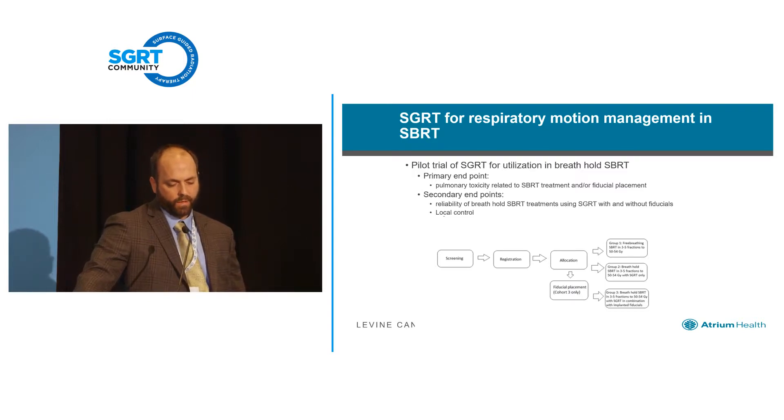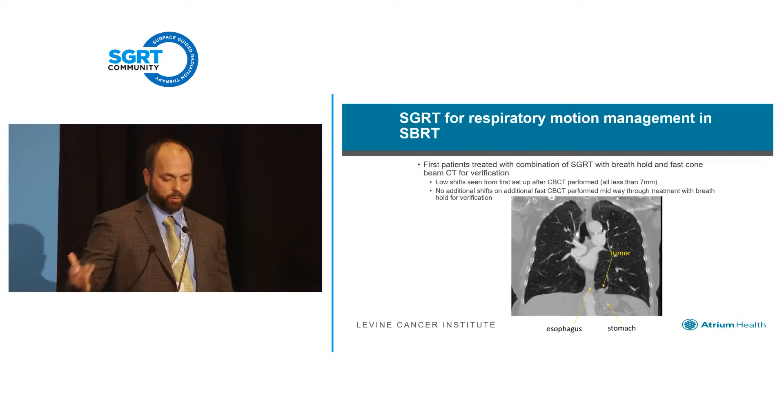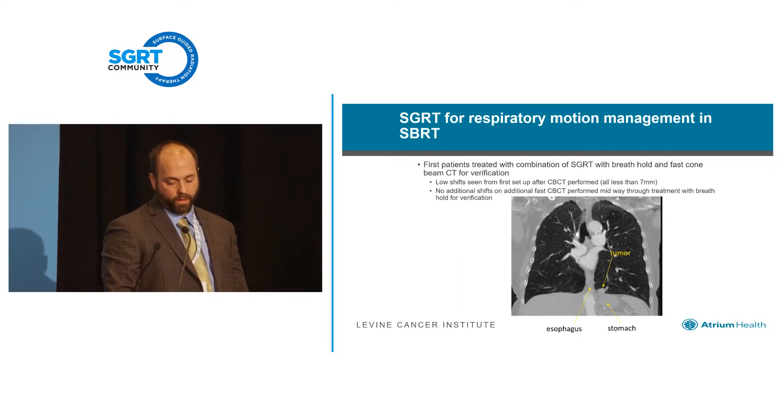We've probably done three or four patients since integration of fast cone beam CT for verification. Our setups are nice — we're seeing very low shifts from first setup to cone beam CT, which is reassuring that the breath hold aspect isn't affecting patient setup. We've also been doing routine additional cone beam CT in the middle of treatment and have seen no additional shifts thus far. An example of a patient treated with breath hold: a lower lung tumor that moves a lot, right next to the esophagus and stomach. We were actually able to increase dose to the tumor and avoid overdosing the stomach and esophagus just based on having the breath hold technology.